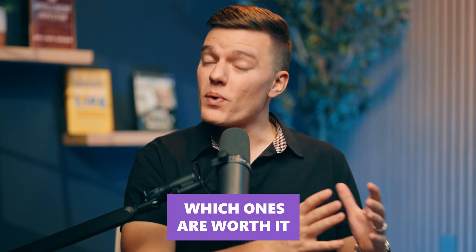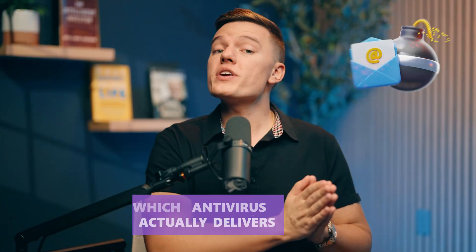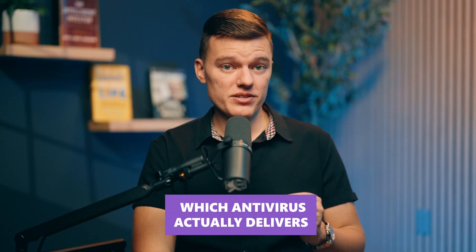Because let's be honest, some of these companies care more about upselling than actually keeping you safe. So let's find out which ones are worth it and which ones you should avoid, like that sketchy email you received from a Nigerian prince. Which antivirus actually delivers? We've set the rules, so now let's see which antivirus actually lives up to the hype and which ones are just glorified pop-up machines.